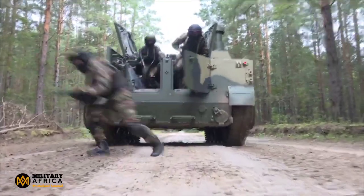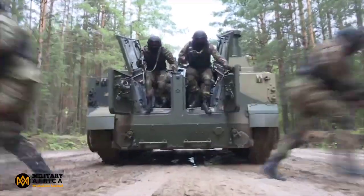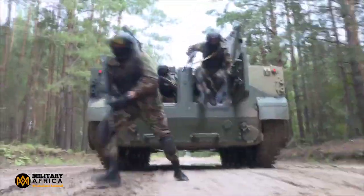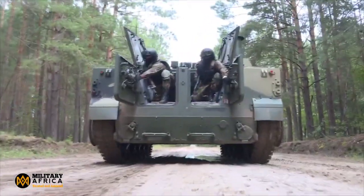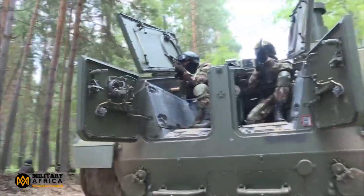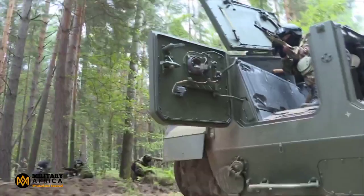The BT-3F has a crew of two and can carry up to 15 troopers. Its multi-fuel diesel engine powers this 18.9-ton combat vehicle. It can hit a top road speed of 70 km/h and a top floating speed of 10 km/h. With a cruising range of 600 kilometers, it can get your troops where they need to be.